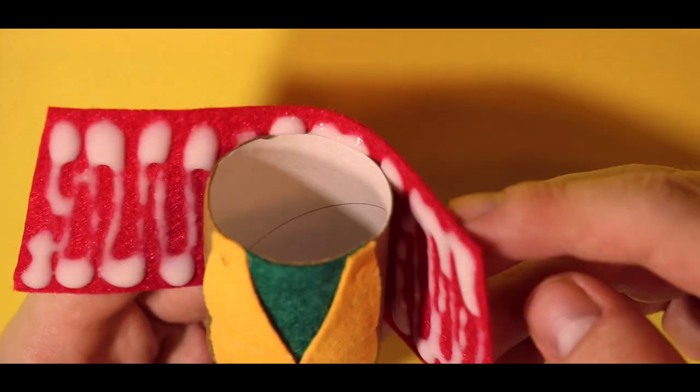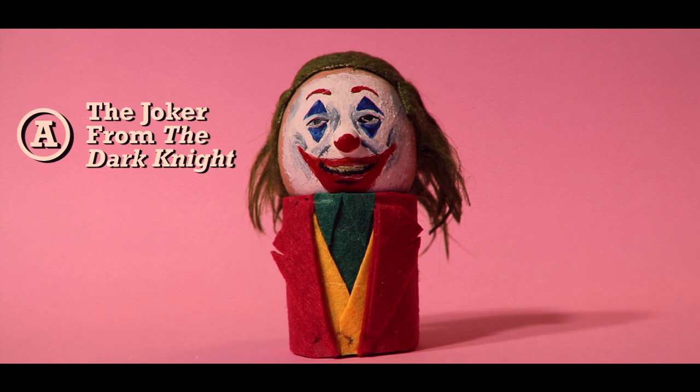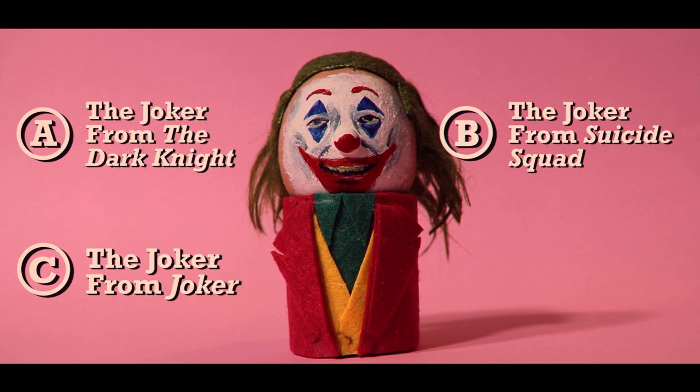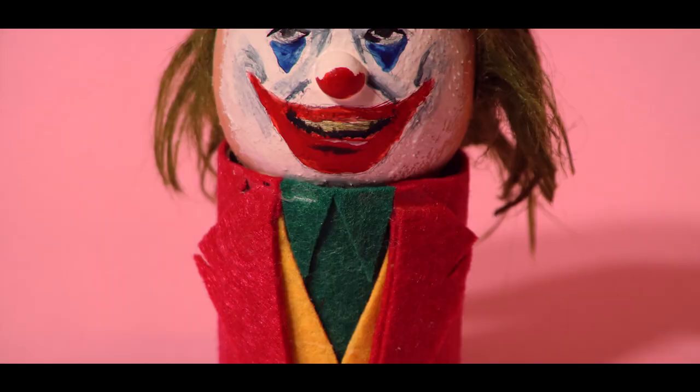Now who might this be? Is it A, The Joker from The Dark Knight; B, The Joker from Suicide Squad; C, The Joker from Joker; or D, Jeffery Starr's latest look? If your guess was C, Arthur Fleck, A.K.A. Joker from the movie Joker, then it looks like you did get it after all. Feel free to do a victory dance on some stairs or something.